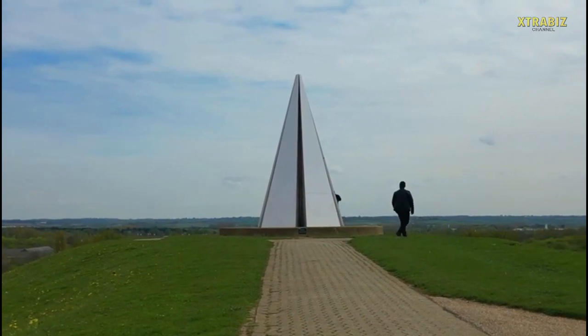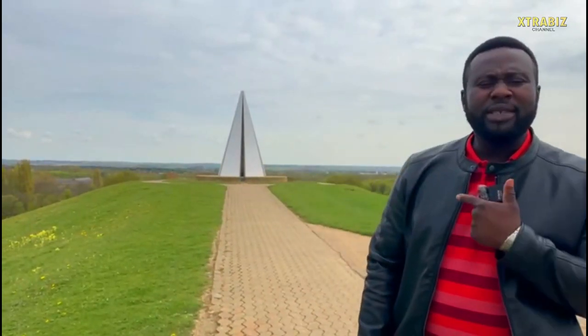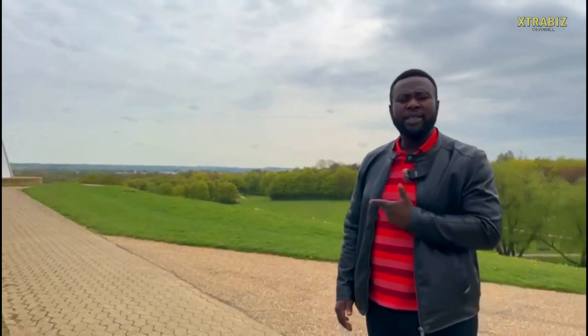The magnificent structure you see behind me is the Light Pyramid. It is a 20-feet-tall structure and it was commissioned in 2012. The Light Pyramid is made of steel and it's painted in white.